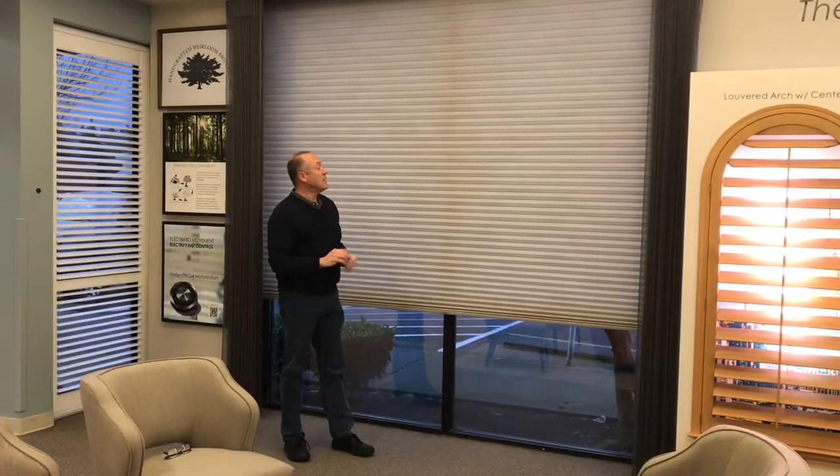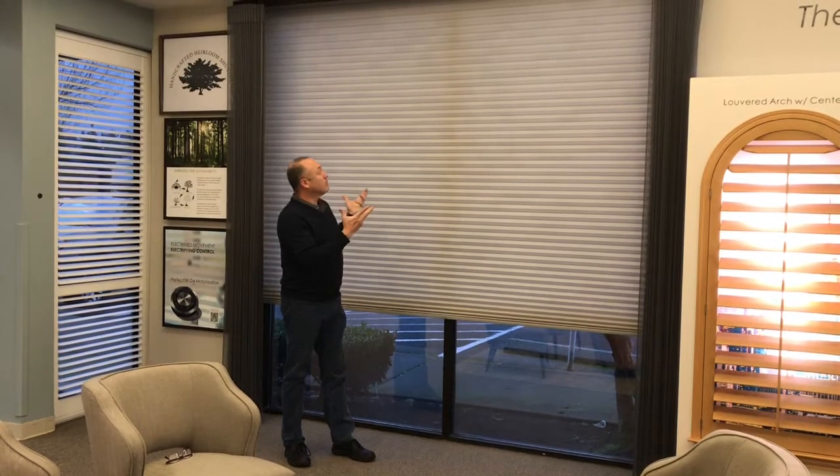This is in the one and a quarter inch pleat. It's very attractive on a large window like this, and I just wanted to show it to you. Thank you for watching the Kempler Design Vlog.